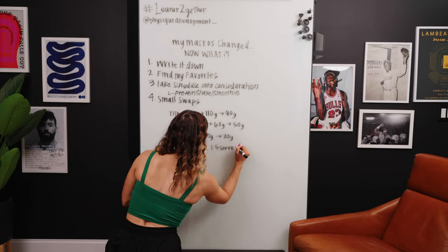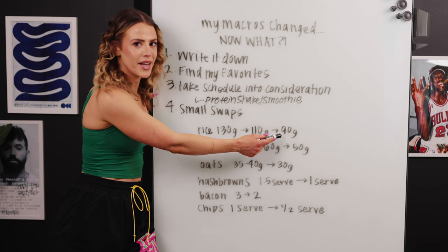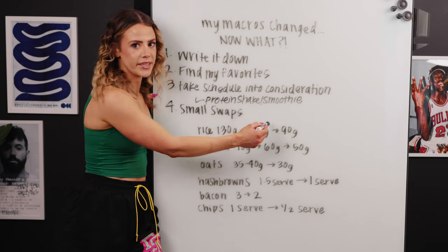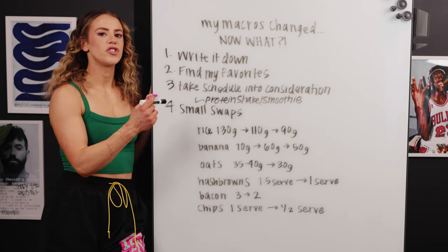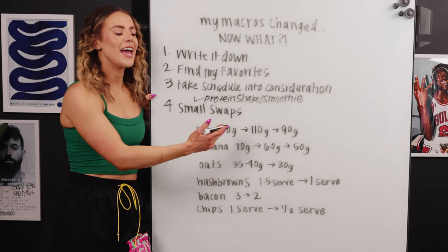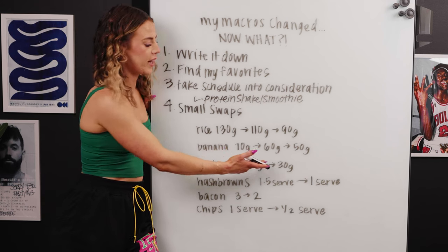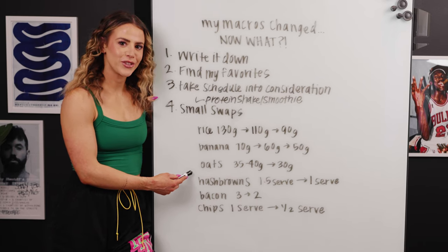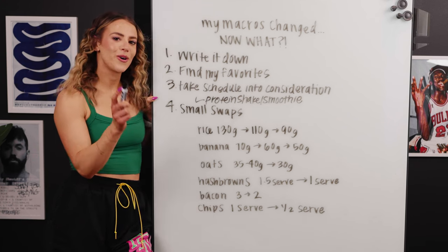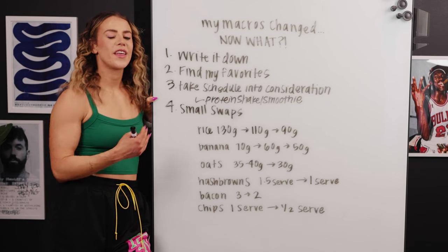It's much easier to make a small change to the amounts in a meal than to completely restructure a whole new meal. Some examples of easy swaps: rice — I originally had 130 grams in my turkey meal, moved it to 110, then gradually to 90 grams. The pancakes I have every morning started with 70 grams of banana, decreased to 50. Oats in those same pancakes went from around 35-40 grams down to 30. Hash browns went from one and a half servings to one. Bacon went from three slices to two. Chips went from three-fourths of a serving down to half a serving.